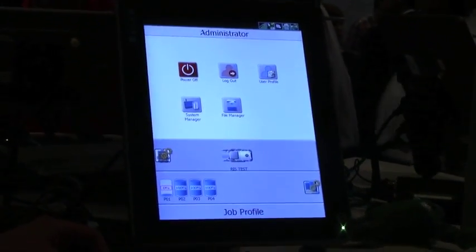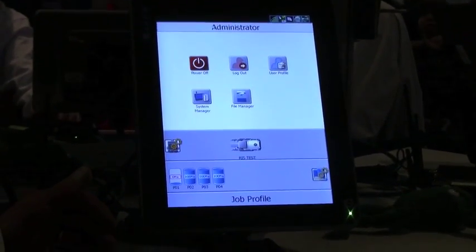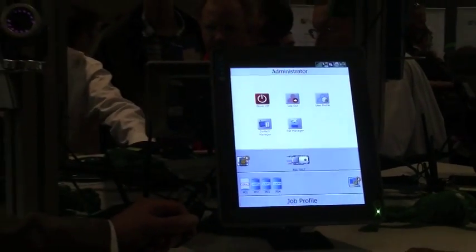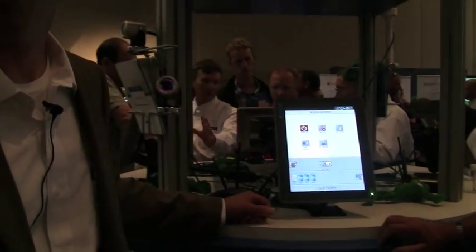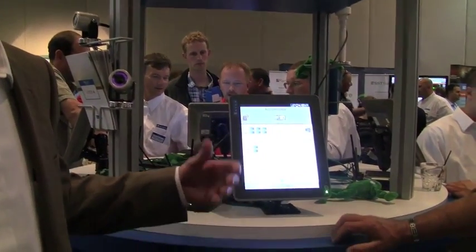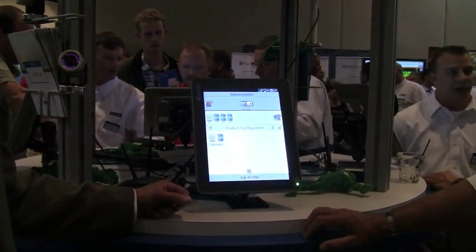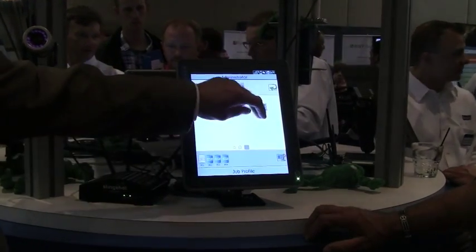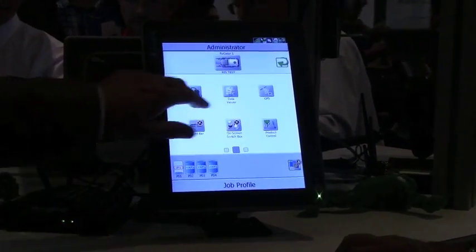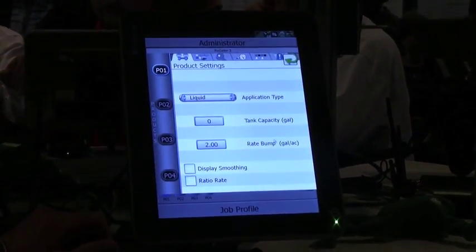It's our Raven operating software system that we're very excited about. A few of the things related to our software system is we bring in new profiles — very specific from the standpoint of different machine profiles and product profiles to allow the user to quickly switch between those things. This allows for the operator to be very efficient in the field, as well as a modular software design, from the standpoint of the swipe gestures and the modules into the product control functions.